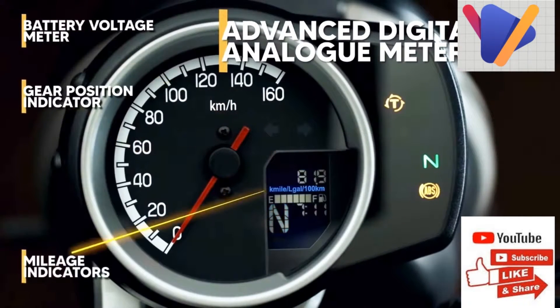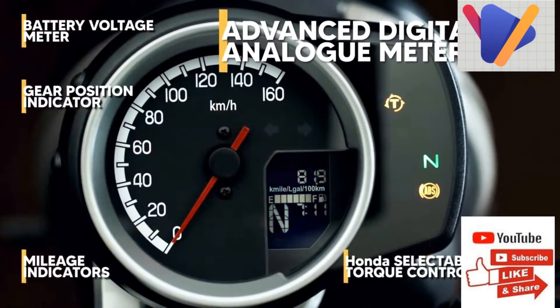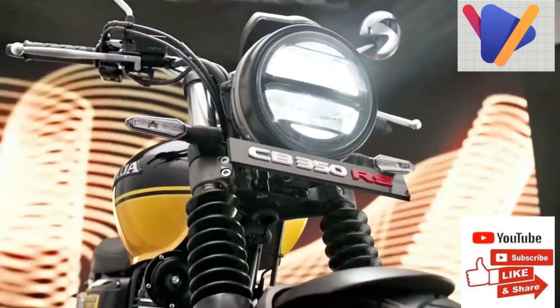Coming to what all has changed, the new Honda CB350Rs comes with front fork gaiters along with high-shaped LED turn indicators, against the ring-styled units on the Heine CB350. Furthermore, the new model gets a skid plate and also a wider 150-70 section rear tire, compared to the 130-70 section unit on the Heine CB350.